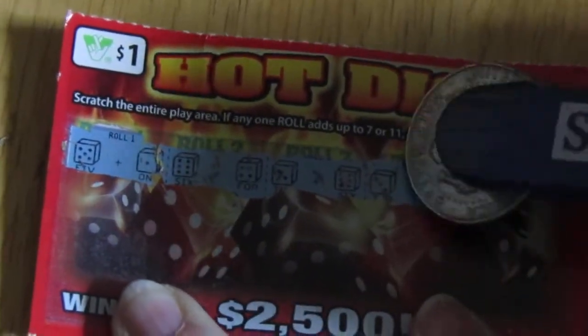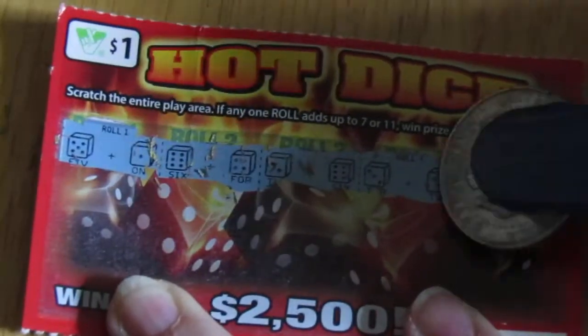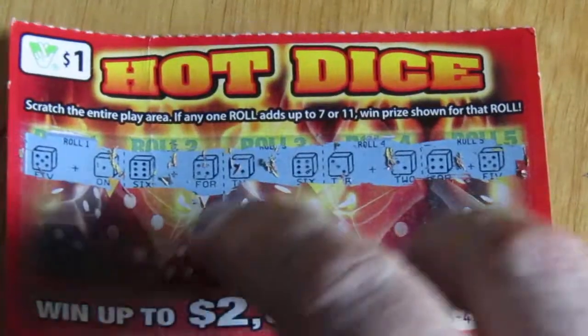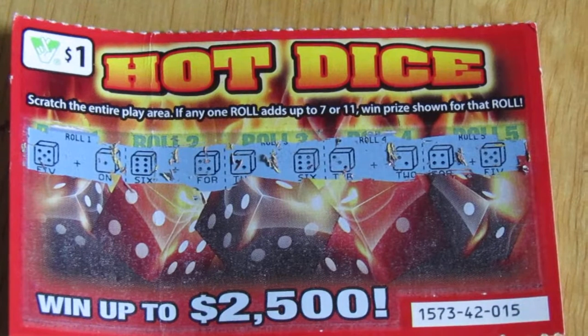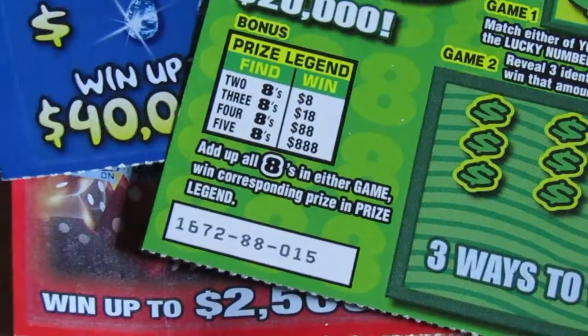Roll number four is a two and a three. Roll number five is a four and a five. So, this one's a loser. Stay tuned, and I will be back with the $2 new tickets in just a moment.